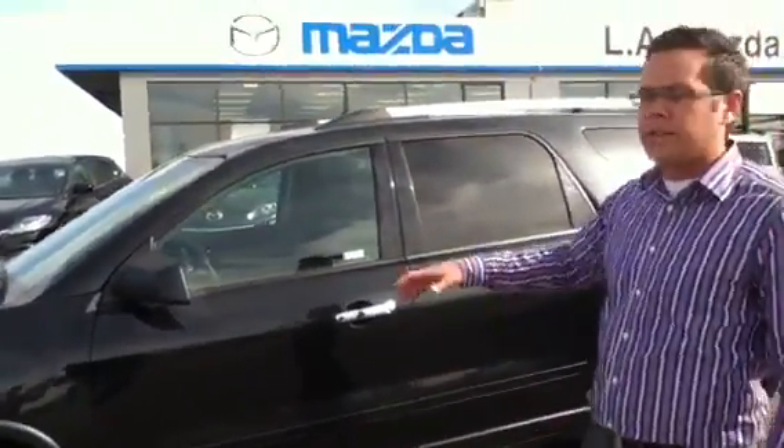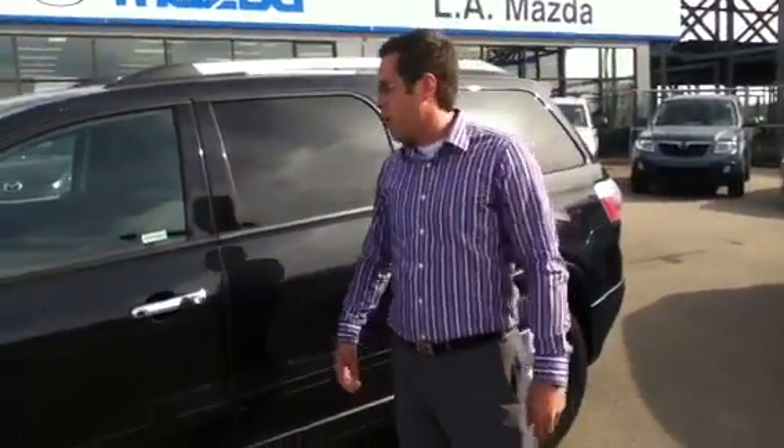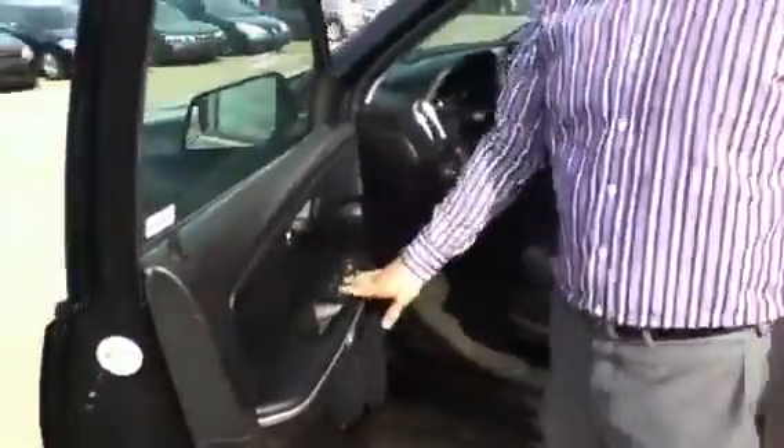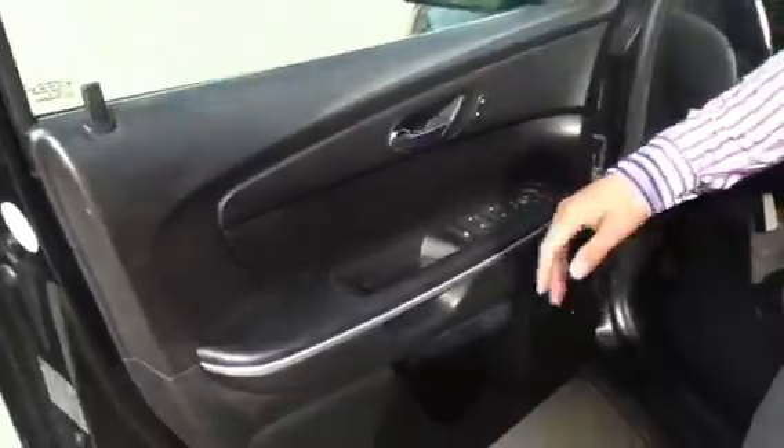Being all wheel drive, it's going to keep you planted on the road. The 3.6 liter motor is going to power you through any winter condition — or any condition altogether — that you may encounter here in and around the area. You have all of your power options conveniently located on the door: your windows, your locks, your mirrors.